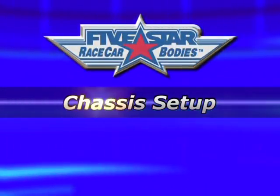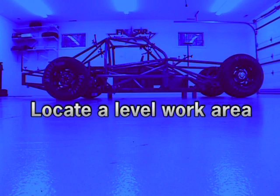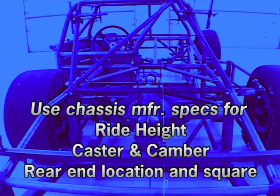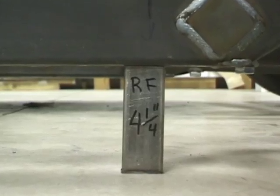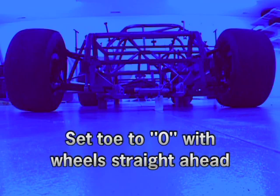Before starting the body installation, there are a few very important steps. First, find the most level area of your floor — for many of you, this will be where you scale your car. Your chassis manufacturer can provide the recommended specifications for ride height, caster camber settings, and rear end location left to right. ABC rules recommend that all body dimensions, template inspecting, and measuring be done with the driver out of the car. Cut ride height blocks and place them under the chassis as instructed, back off or disconnect the coilovers, set toe to zero, and make sure the wheels are pointing straight ahead.